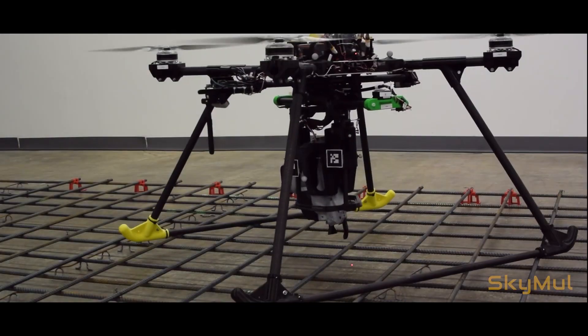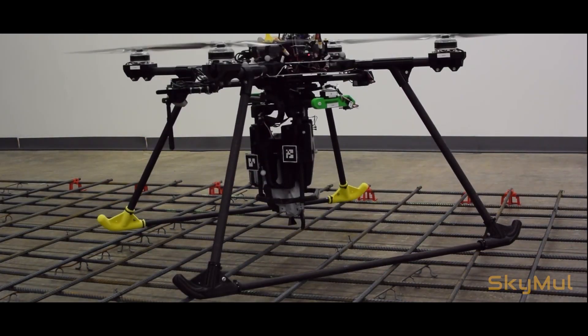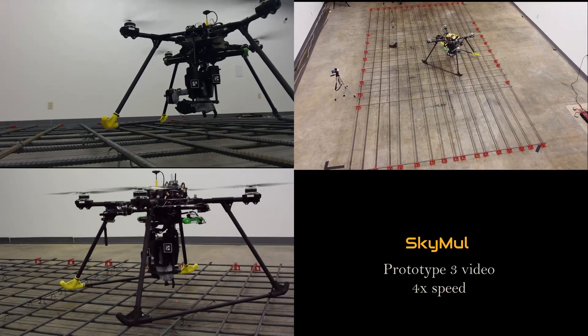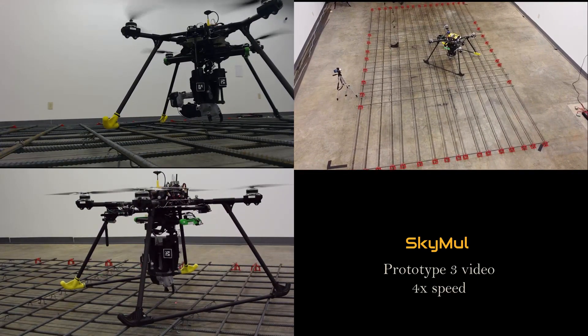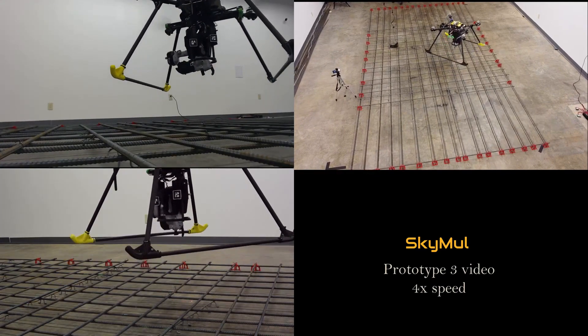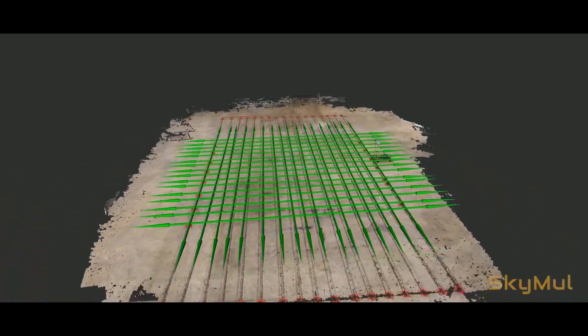Rebar tying is a dull, repetitive, and surprisingly dangerous job. The Sky Ty system is comprised of a ground unit, a Sky Ty mapper drone, and numerous worker drones. The rod buster technician first marks the extent of the area needed for tying rebar, then the mapper drone automatically flies over the area and uses its sensors to build a map of the rebar.